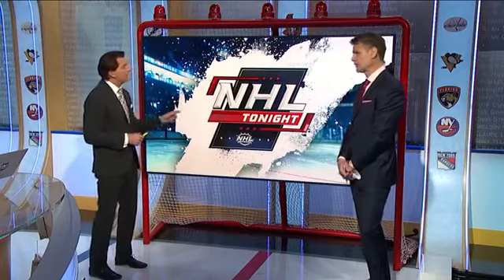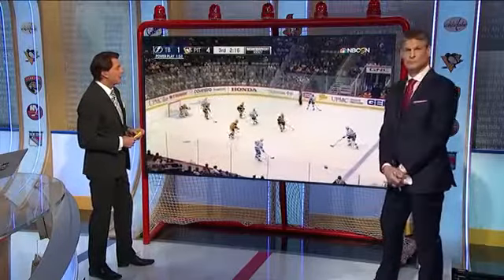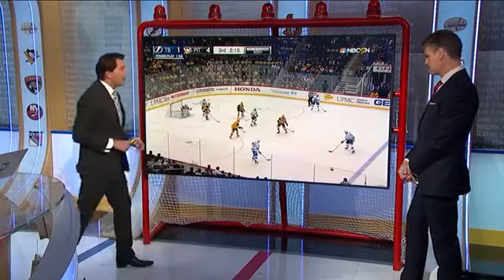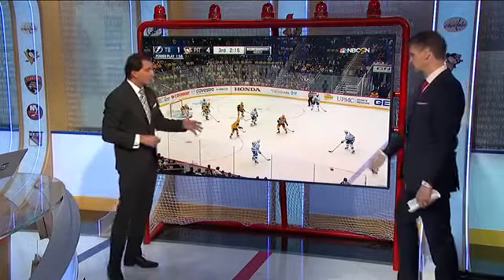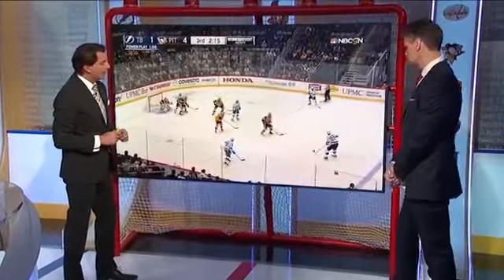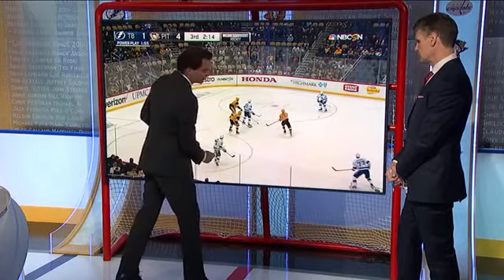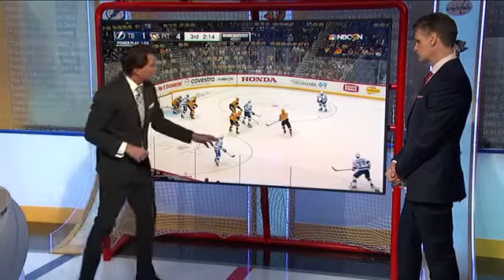Let's start with Tampa's power play first. Right off the face-off — stop it right there. You can see Tampa getting into that one, with one, two, three across and one guy up high. They are using one defenseman in Victor Hedman, and then four forwards, which is very common in today's game. This is an easy play for Hedman — he's got two easy options. One on his forehand, another one back against the boards. He elects to go to the wall.